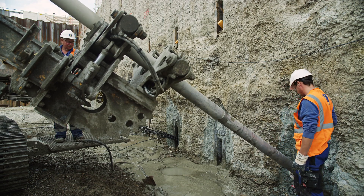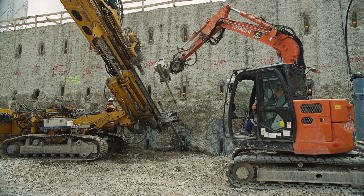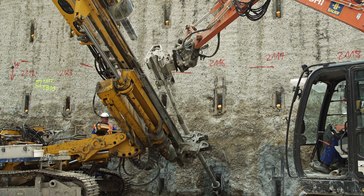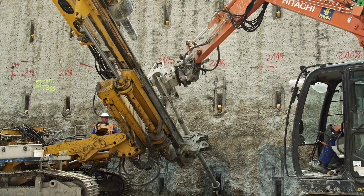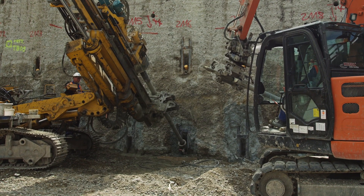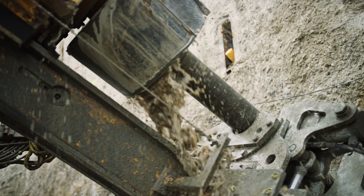Special equipment, tools and processes developed in-house are used to construct the anchors. In order to excavate the bores to the previously determined length, various methods are used. Depending on the soil conditions, the bores are drilled with or without casing, with single or double rods, with air or water flushing.